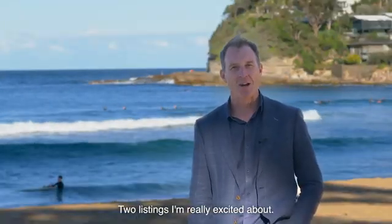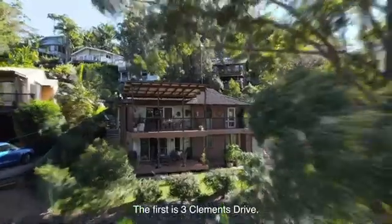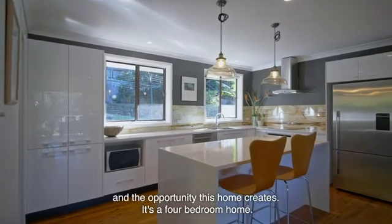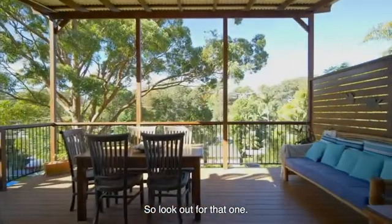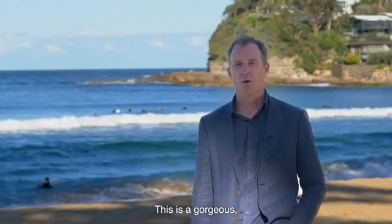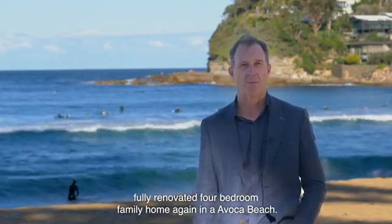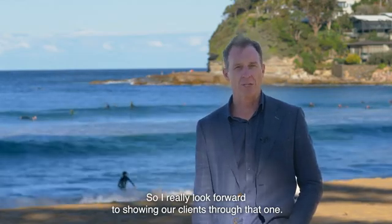Two listings I'm really excited about and they're both here in beautiful Avoca Beach. The first is 3 Clemens Drive — I love the versatility, the investment style and the opportunity this home creates. It's a four bedroom home, so look out for that one. The second is 8 Cheswick Street, a gorgeous fully renovated four bedroom family home, also in Avoca Beach.